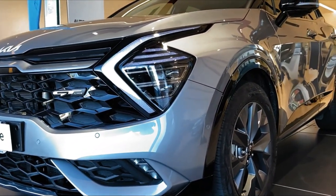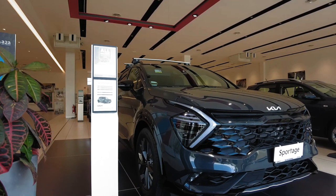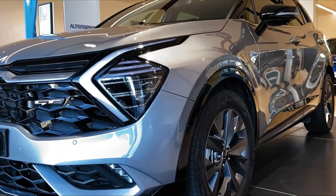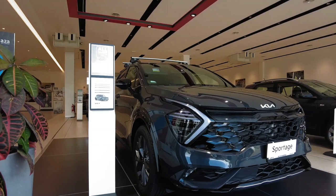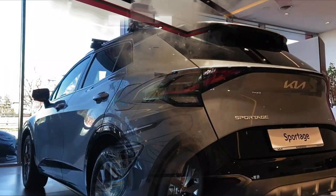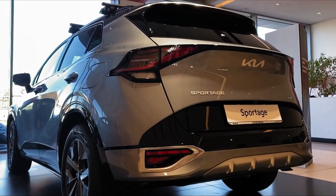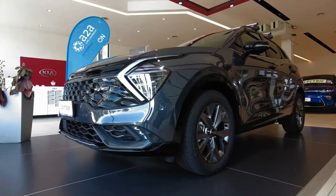Starting at $27,615, the 2023 Kia Sportage separates itself from the throng of compact crossovers with its extroverted styling. The Kia's unconventional face features a set of alien-looking headlights and a distinct grille design. Its bolder bodywork is also dimensionally bigger than before, which translates to more cargo space and a roomier interior.